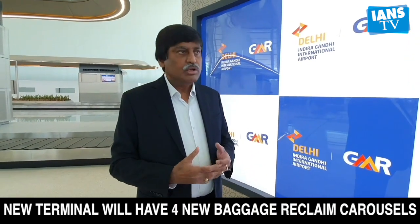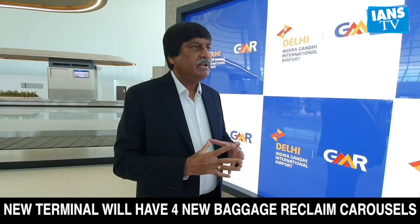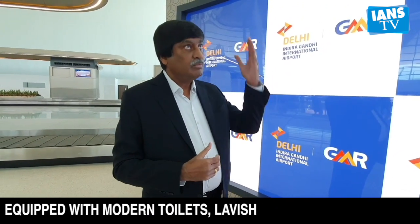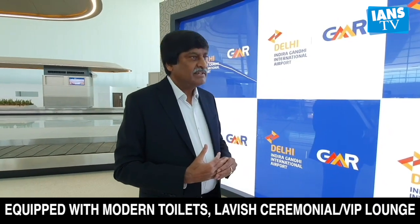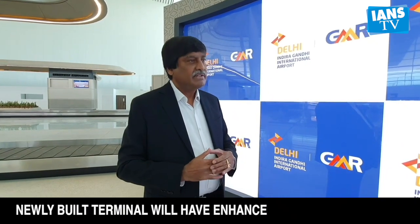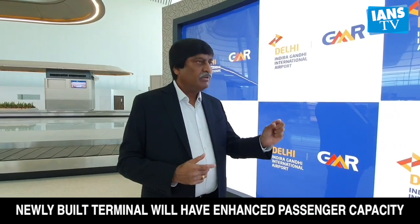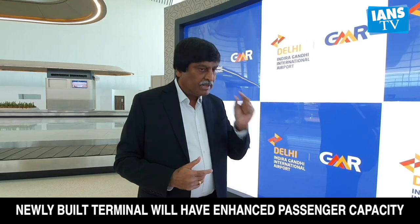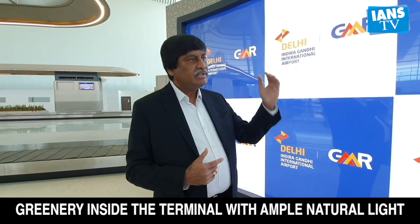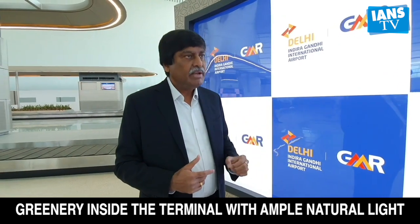Air conditioning is also a key consideration given its high energy consumption. People may wonder whether so much glass façade brings in excessive heat. However, the façade is designed with a very low heat index, meaning heat transfer from outside to inside is minimized. This significantly reduces the air conditioning load.